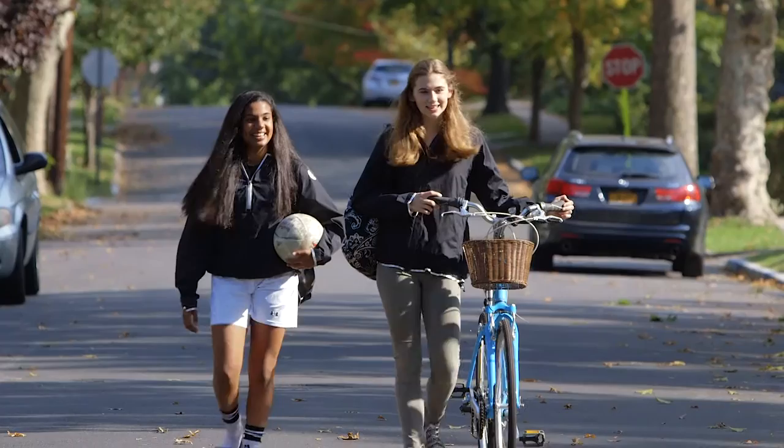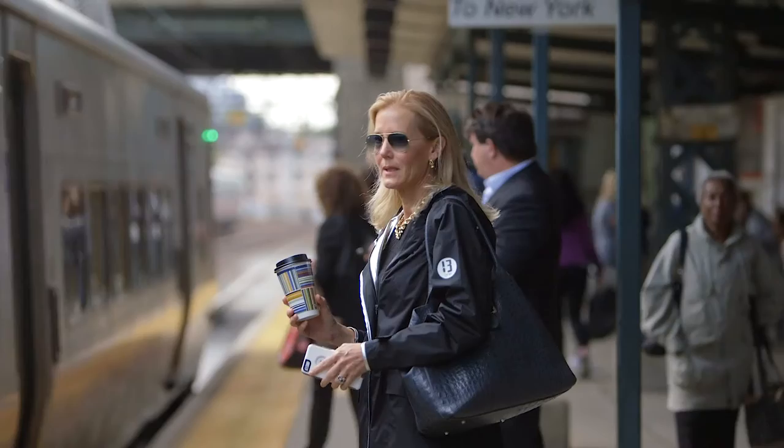Pre-order your Everest at the special promotional price and your support will enable 13-1 to begin production and continue to grow and innovate. At 13-1, we believe that every day is a marathon. Whether playing, working, or on the go, our Everest jacket has got you covered.